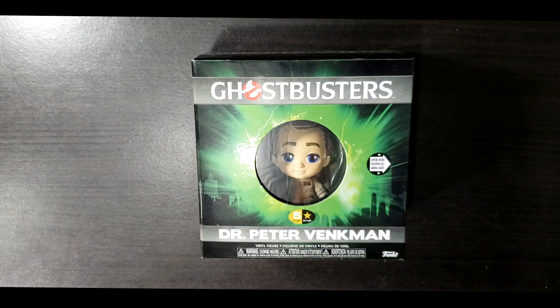Hey guys, welcome back to Come Again Collectibles from Come Again TV, the only place on YouTube where all geek culture collides. Today on the show, I'm going to be taking a look at Ghostbusters Dr. Peter Venkman from Five Star Collectibles.